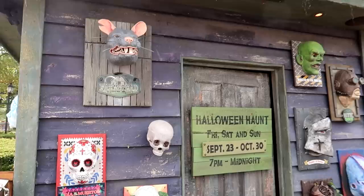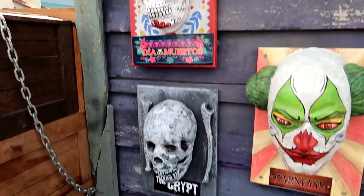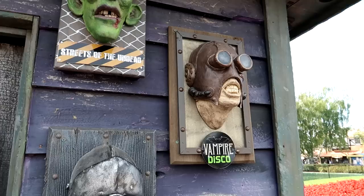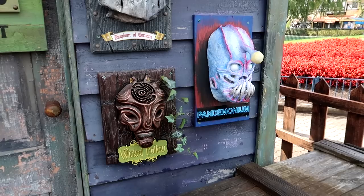Here we have an advertisement for Halloween Haunt, their Halloween event in the fall. You can see these severed heads connected to various haunts: Carnival, the Crypt, Dia de la Muertos, Farmstead — you can see the giant rat head — Streets of the Undead, Vampire Disco, The Kingdom of Carnage, Wicked Hollow, and Pandemonium.